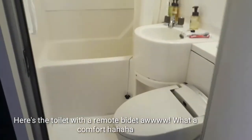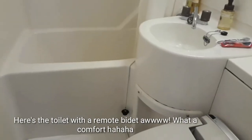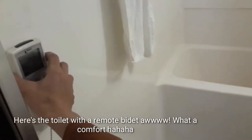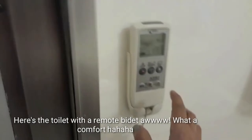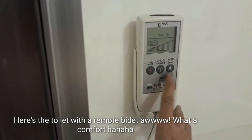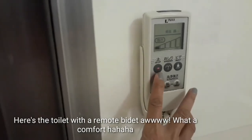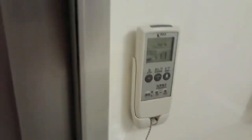Dito yung CR. At yung remote — ito yung remote. Ito yung bidet. Ito yung shower. Masyadong makita.